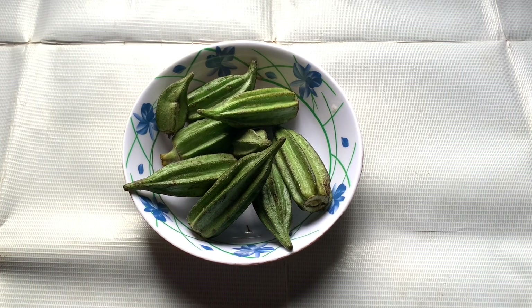We're going to be using fresh okra. Okra acts as a natural conditioner due to its gel-like substance, helping to keep your hair soft, smooth, and moisturized while preventing dryness and frizz. Okra is rich in vitamins and minerals that nourish the scalp, strengthen the hair from the root, and reduce breakage while promoting thicker and healthier hair growth.